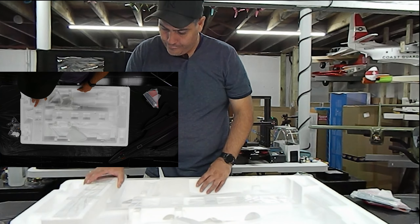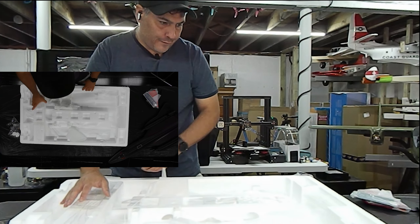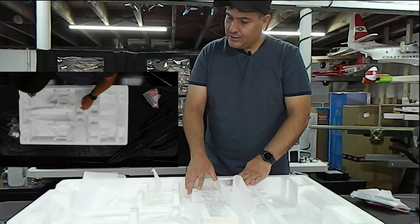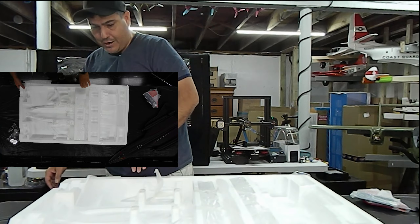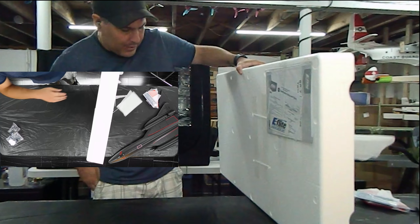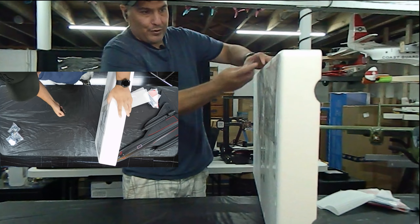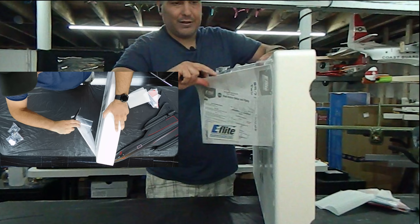If you fly Spectrum and you want this receiver, comment 'spectrum' in the comments. I'll put it through a random generator, pick whoever the computer selects, and I will ship it out to you. The other thing on the bottom is the instructions.